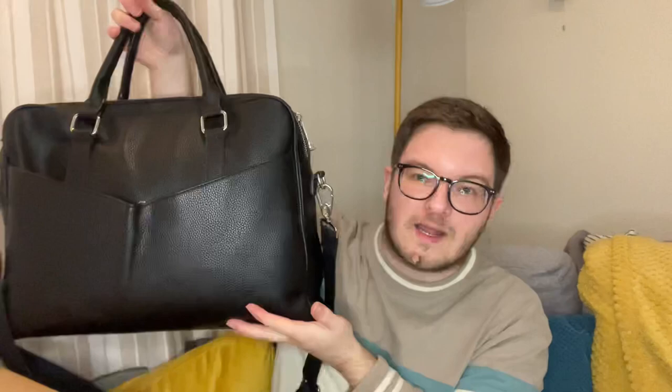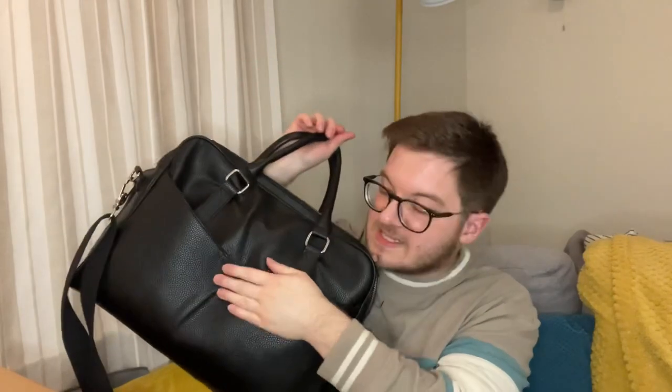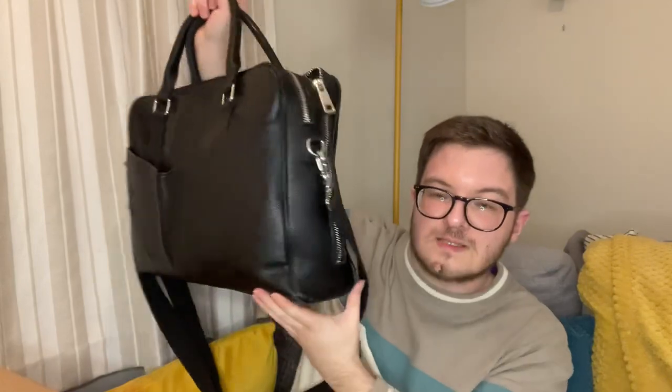But the zip — this is open at the moment — but this zip on this side, when there is actually stuff in here, the zip just remains open. It's broken basically. So I've been on the hunt for a new work bag. This was from Mango, it's in PVC which is quite durable to be honest, this is fine apart from there's wear on the corners and stuff.